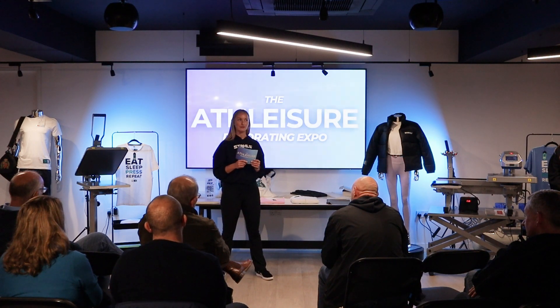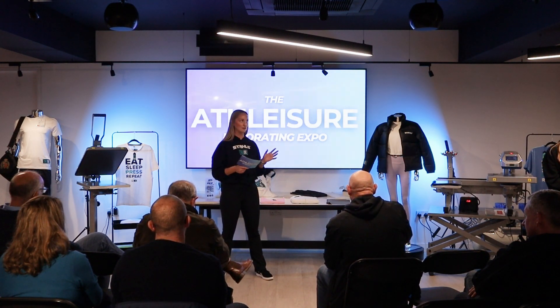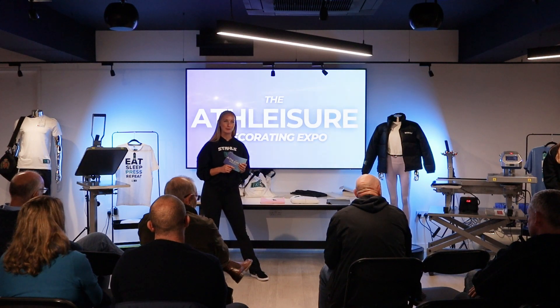We're also going to talk about the trending styles and fashions you can expect to use. Grace and Lauren from TriDry brought not only their new pieces but their best sellers as well, so they're going to talk you through everything that's popular and why.